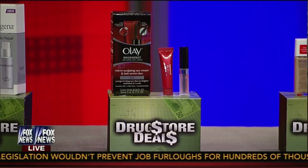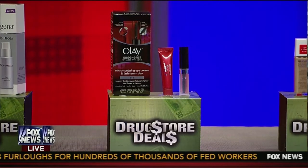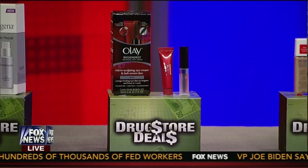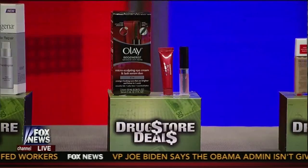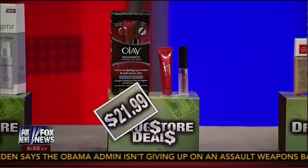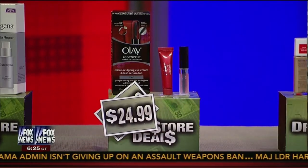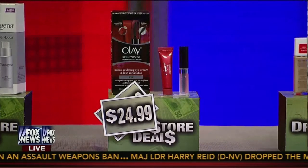The eye cream — obviously women are very interested in keeping the crow's feet away. You're seeing the first signs of aging in the eye area in your 20s, and it gets worse in your 30s, so you really need to address it with a great eye cream. This is from Olay Regenerist — it's a duo. It's $24.99, the most expensive item here because you're getting two products: something to condition your lashes and an eye serum to help reduce the appearance of fine lines and crow's feet.